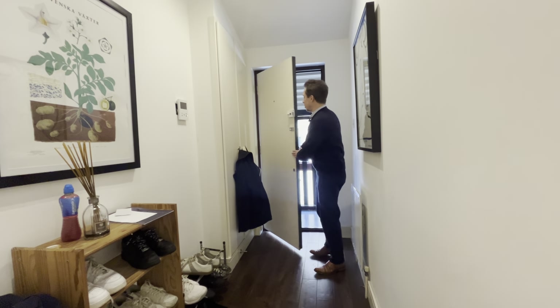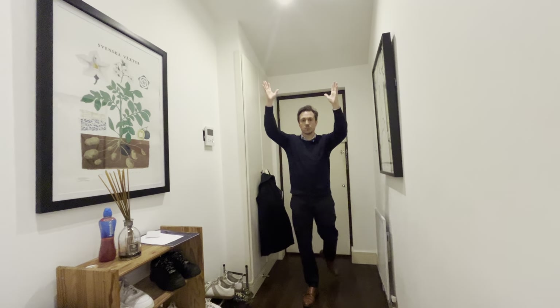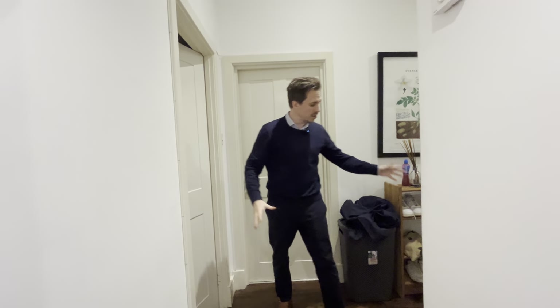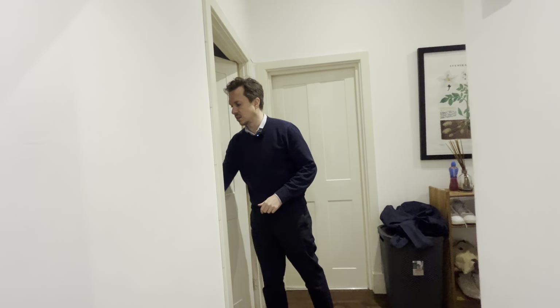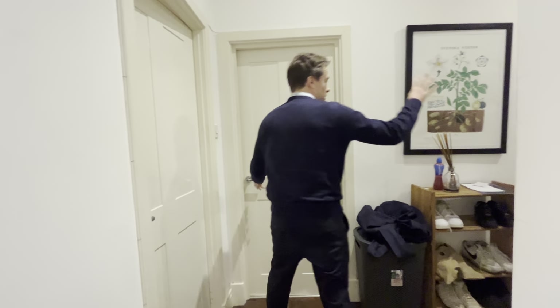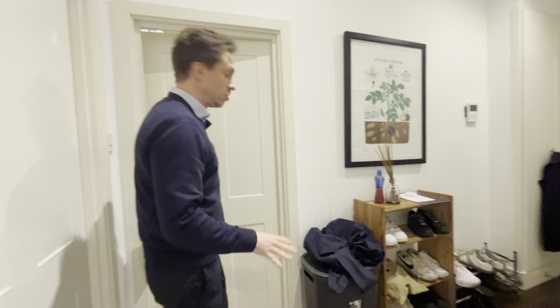Here we are in the apartment and the first thing you'll notice is you've got these progressively higher ceilings, which is a snapshot of what's to come. First things first, you've got a nice spacious hallway with solid wood floors. There's a fantastic utility room in here with laundry and a tumble dryer, and you've got some additional space where you could incorporate storage for coats and shoes.